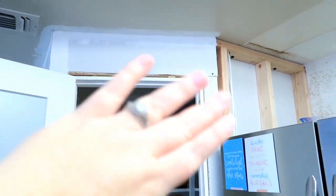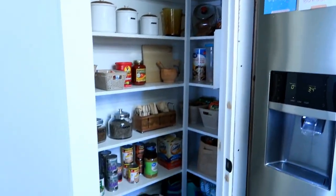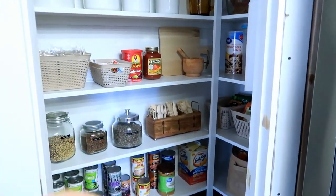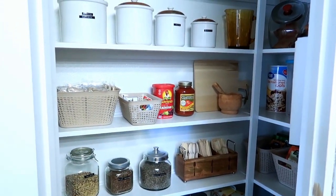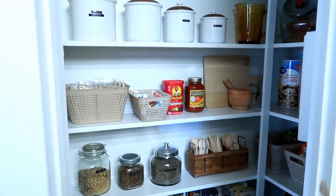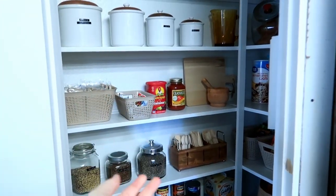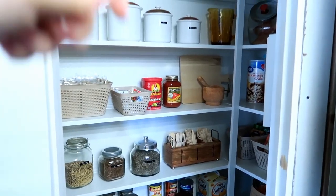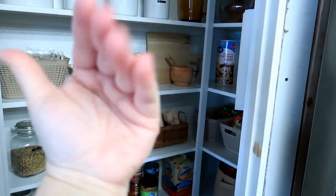Of course, the outside of the pantry isn't finished yet, and I'm going to be doing another video on that soon. Thank you so much for watching — make sure to hit that subscribe button and that like button! We do lots of home decor, organization, decorating, crafts, and painting videos. I will see you guys in the next video — bye bye!